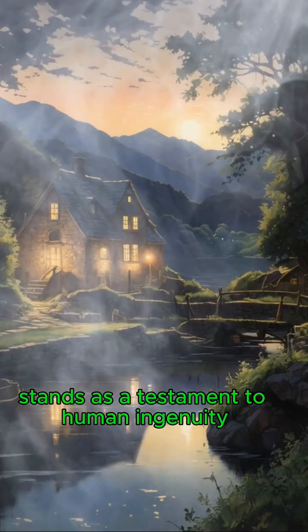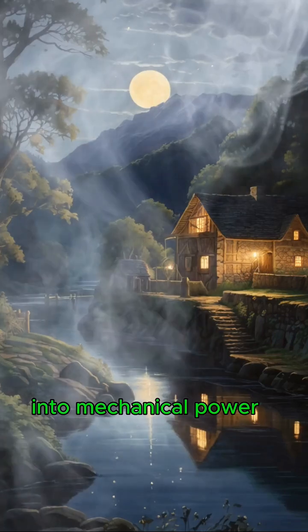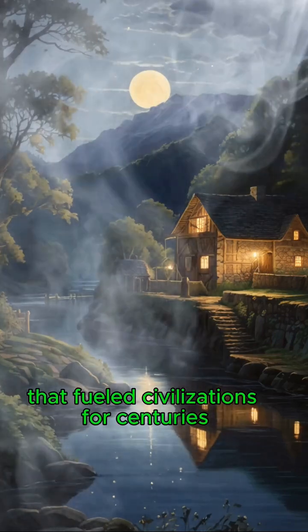The waterwheel stands as a testament to human ingenuity, transforming the natural flow of water into mechanical power that fueled civilizations for centuries.